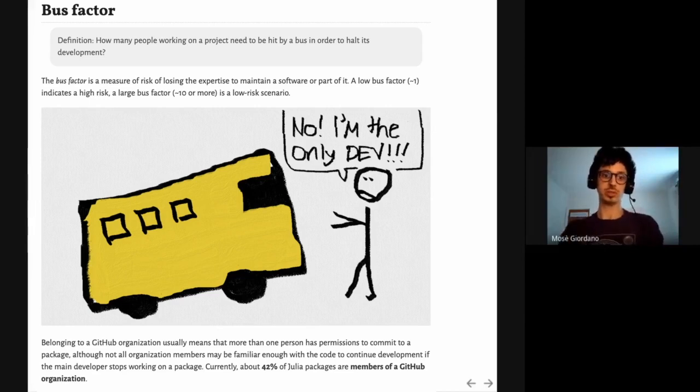The bus factor is a popular concept in software development — defined as how many people working on a project need to be hit by a bus to stop its development. If only one person is working on a project, there's a high risk that if that person disappears, the development of that software will be at risk. If many people are working on and maintaining the software, the risk is much smaller. One way to reduce this risk on GitHub is to move the repository to an organization so that many people can access it instead of only the main maintainer. We found that around 42% of packages in the Julia ecosystem are part of GitHub organizations.